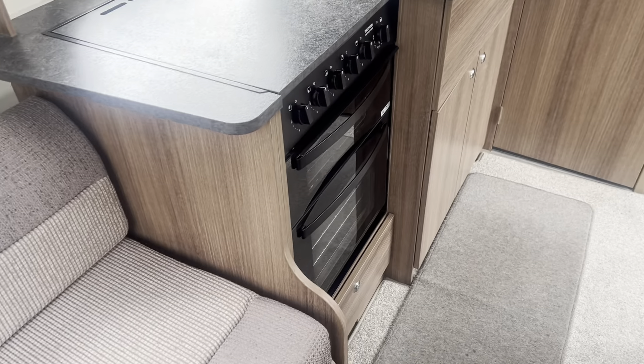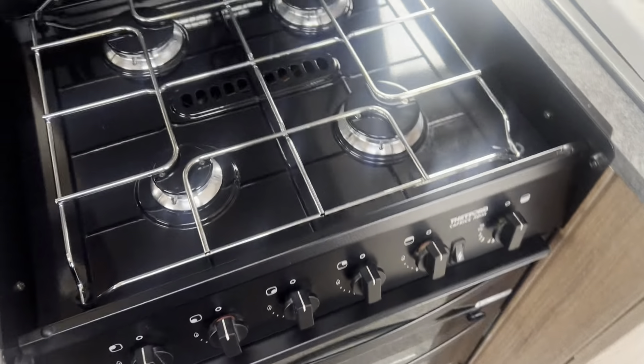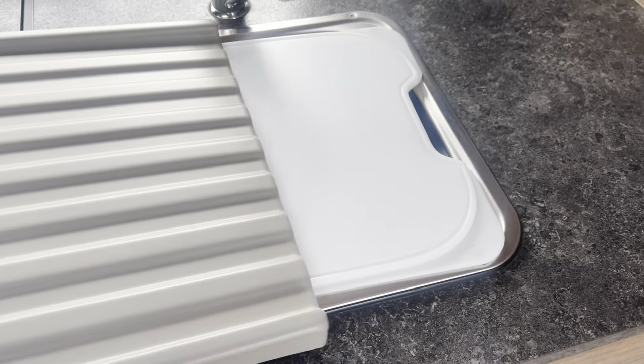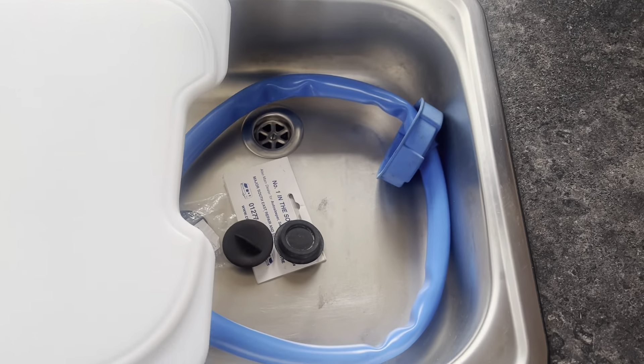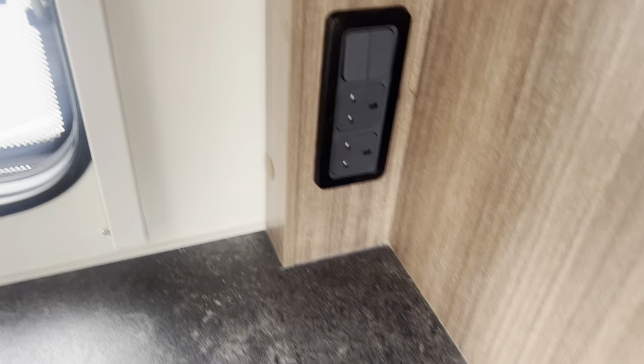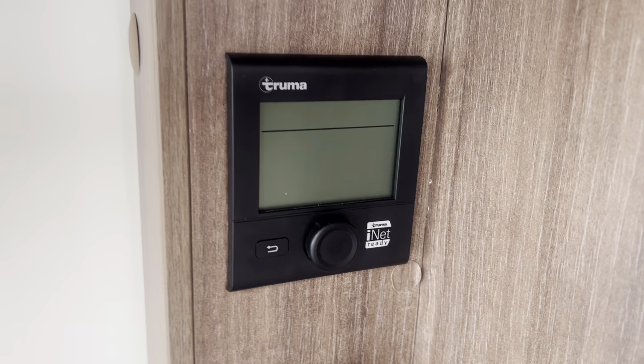Into the kitchen area — on the cooker you've got a four-burner gas hob with a separate grill and oven. There's a stainless steel sink with a hot and cold mixer tap. You've got the control panel for the Truma blown air heating system on the combi boiler, as well as additional storage compartments.